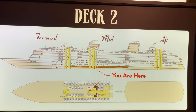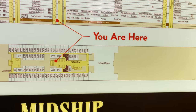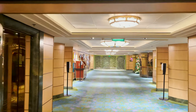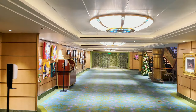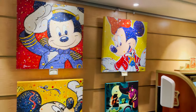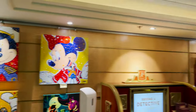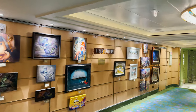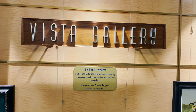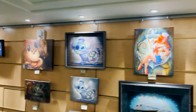Heading up to deck two — there are a couple of staterooms and two small things plus Enchanted Garden restaurant. We're at the midship elevators and stairs to access things here. The first thing is the Vista Gallery, which has artwork on the walls that you can purchase. They have the prices, the artist's name, and the title of the artwork displayed. The sign notes you can visit Sea Treasures on deck three forward for more information on purchasing and shipping artwork.